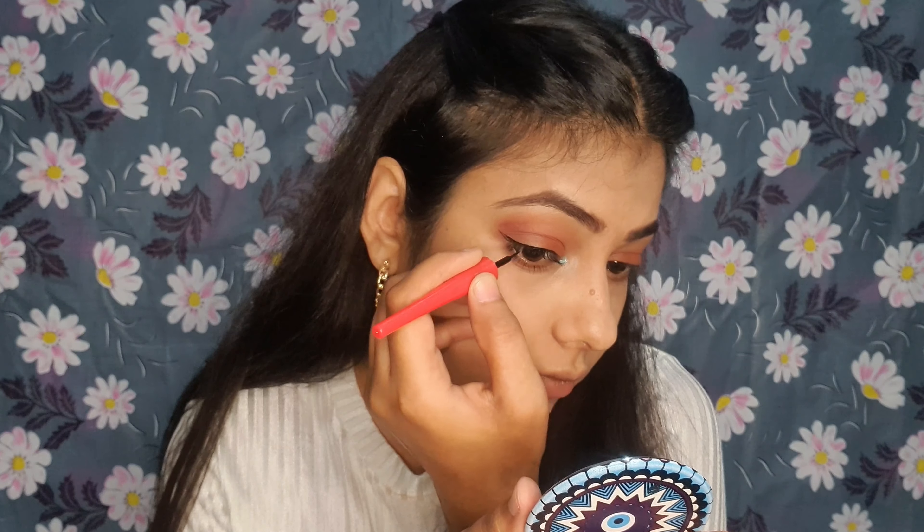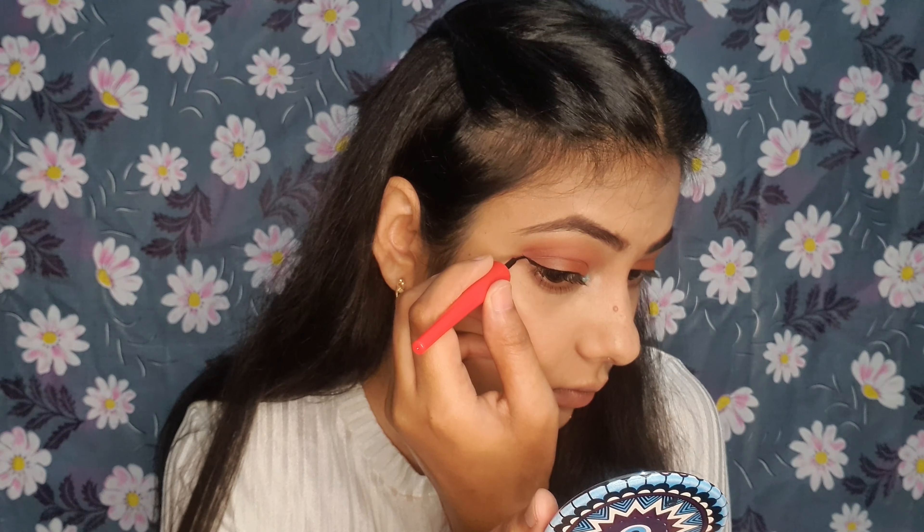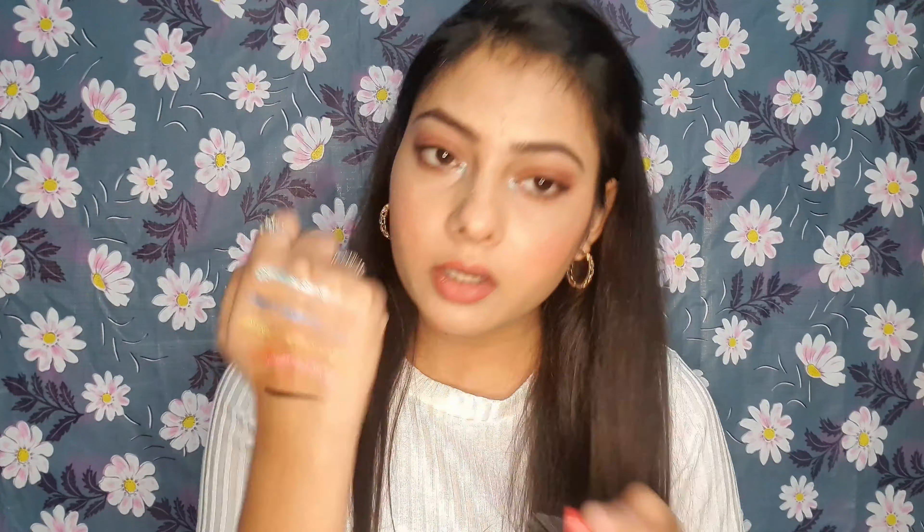For eyeliner, I suggest Faces Canada Magnet Eyes Matte Eyeliner. It is very good for beginners because the applicator is like a pencil, so you can easily draw the liner. As you can see, I have applied it — the pigmentation and color payoff are very good, with a matte finish. It is also washable, so if you splash water it will not be removed from your eyes. You get 4.5ml and the price is Rs.160, easily available on Amazon.